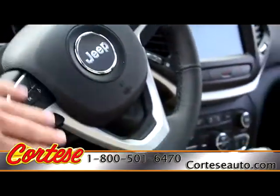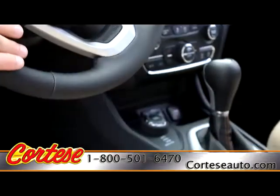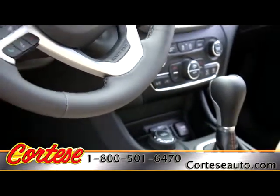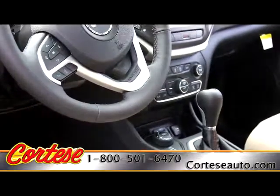We also have Jeep Select Terrain Active Drive 1 with an automatic mode, snow, sport, sand and mud. Simply changing your terrain is a simple turn of the rotary dial.